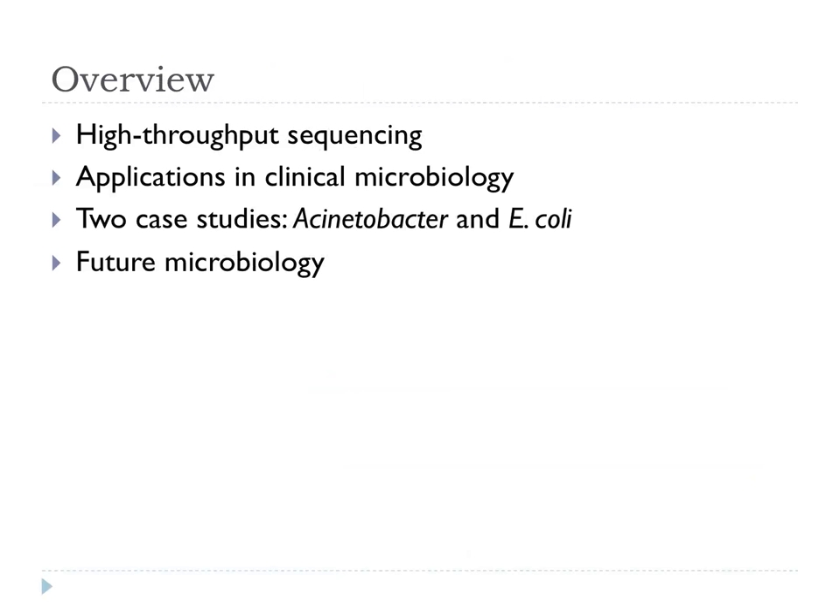I'm going to look at what high-throughput sequencing is. I'll go quickly through things because you've already had some lectures on it. Then look at how we apply it in clinical microbiology and look at a couple of case studies from our own work. And then look at how microbiology might look in the future in a five or ten year frame and how things are moving forward.